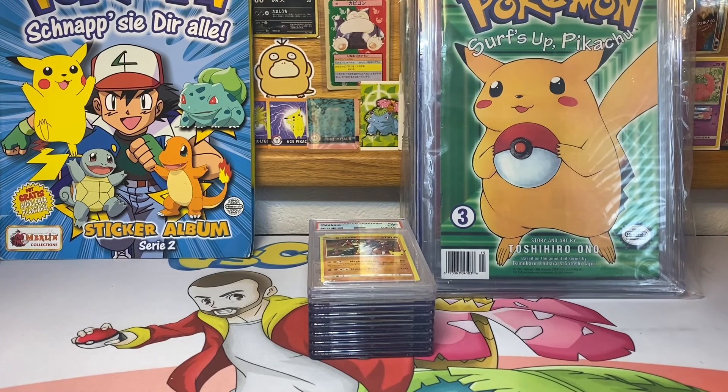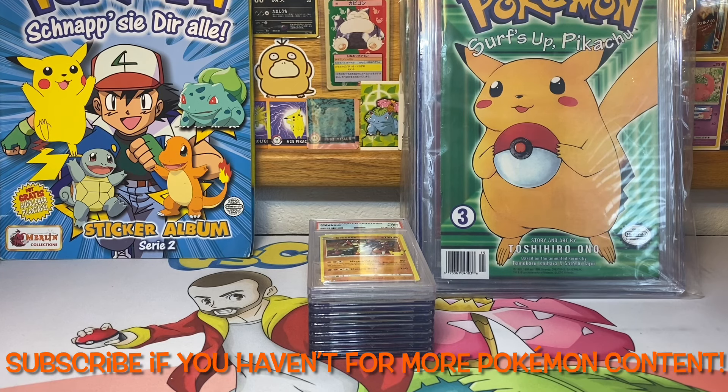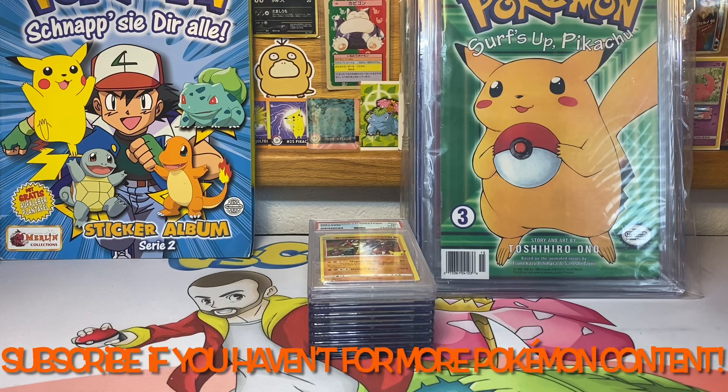Yo, what is going on fellow Pokemon card collecting enthusiasts, this is JScottySon back with another Pokemon video. In today's video I got three different things I want to touch base on and show off.